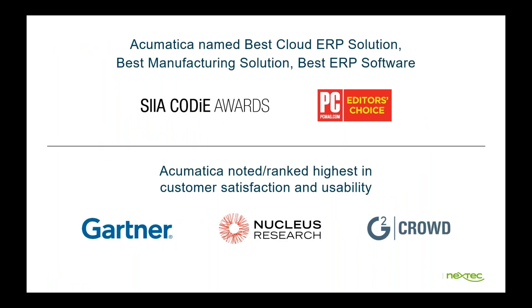Acumatica has recently been named Best Cloud ERP Solution, Best Manufacturing Solution, and Best ERP Software by the Codie Awards and PC Magazine's Editor's Choice. This year, Acumatica has also been ranked highest in customer satisfaction and usability by Gartner, Nucleus Research, and G2 Crowd.